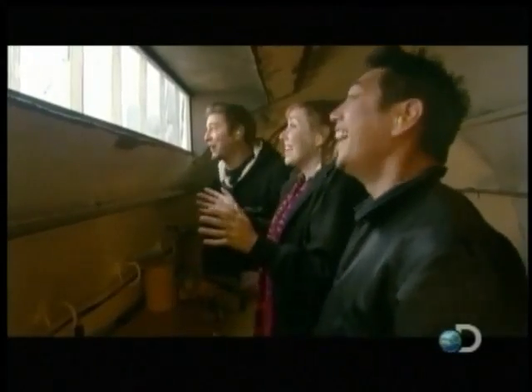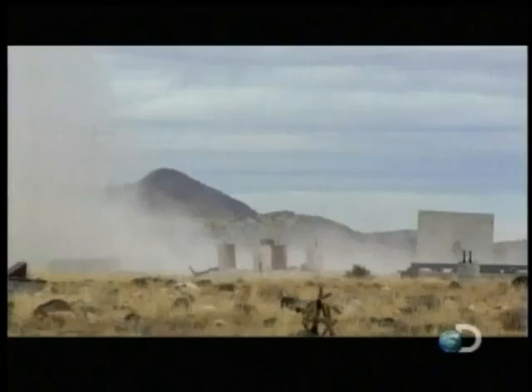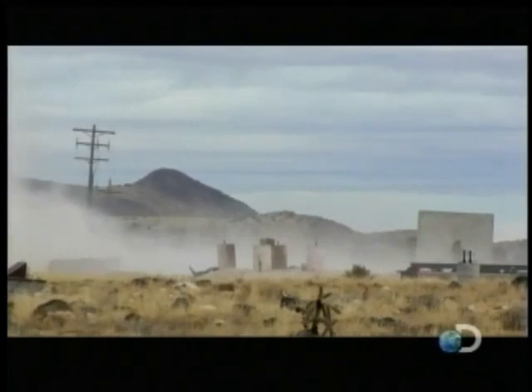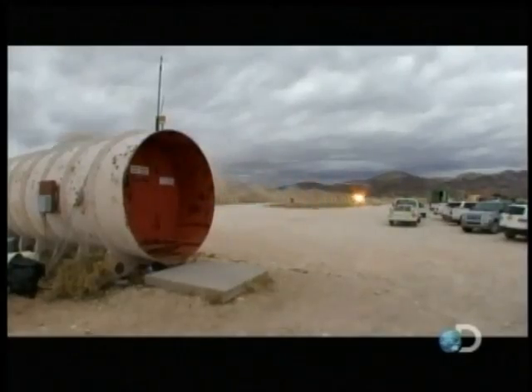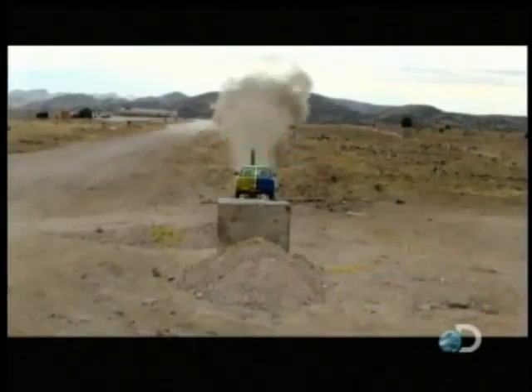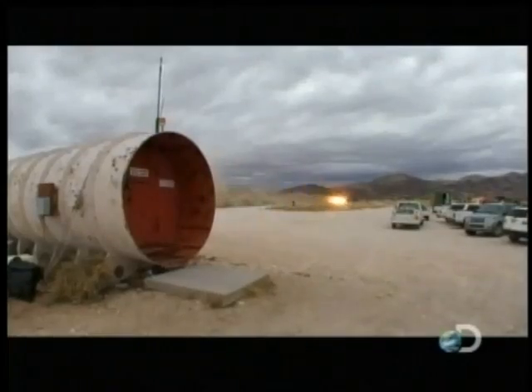That was one of the coolest things I've ever seen! That went so much faster than I thought it was going. It was like here one second and then gone. Gone in a sixth of a second — the rockets fire and 75,000 pounds of thrust throw the super plow along the track for a spectacular 550 miles per hour.